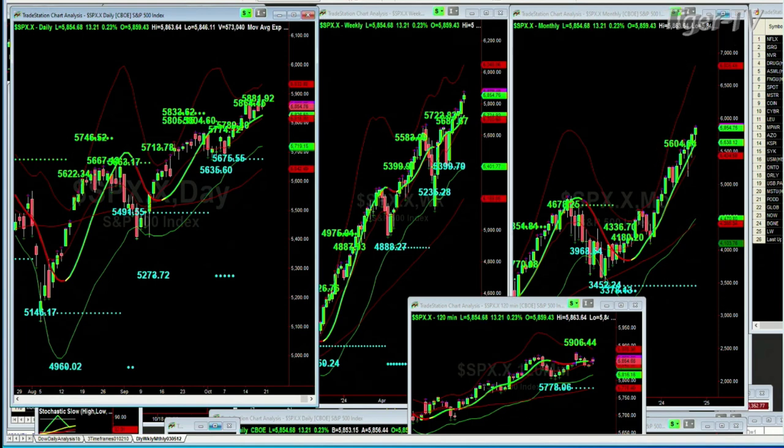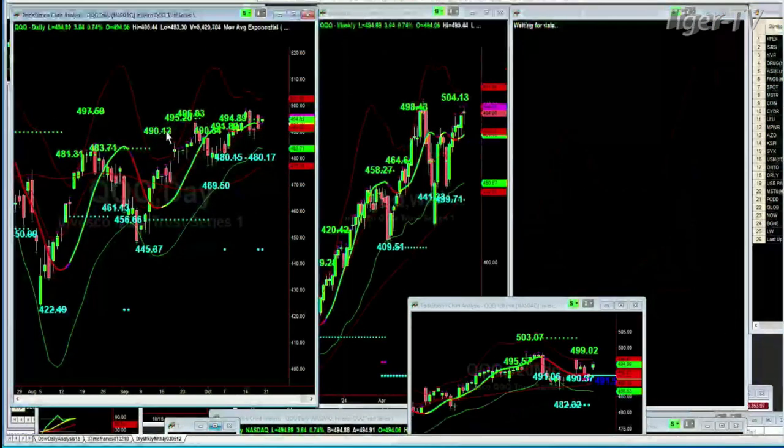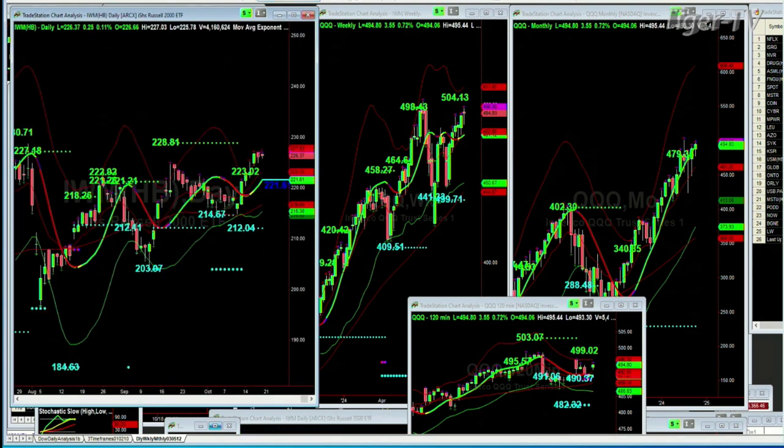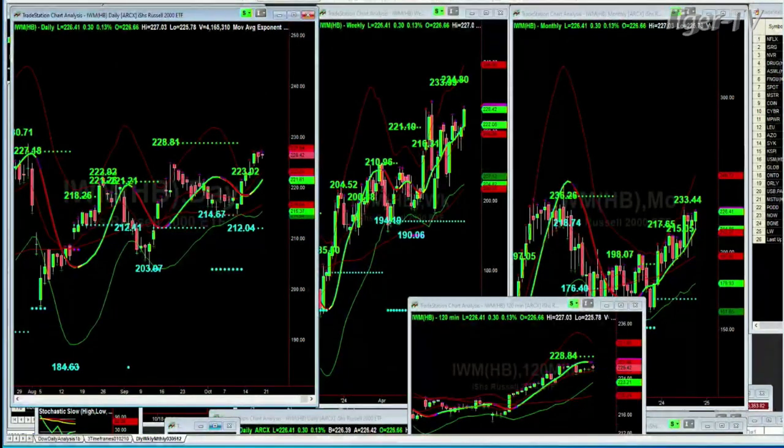Let's go to the QQQ, NDX 100. Look at all the resistance levels — it's kind of stuck in this range. It hasn't really broken out, but it's got a lot of support at the 480 level; we're right now at 494-495. Those are all your resistance levels — 504 in the weekly chart. Nothing yet in the monthly because we've broken out to the upside. Very short of 499 with support at 490 in the 120-minute chart.